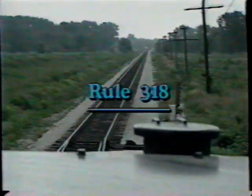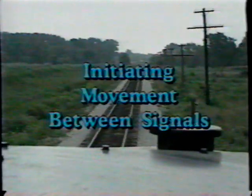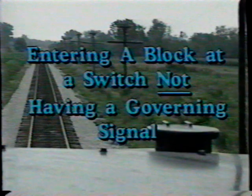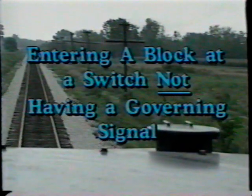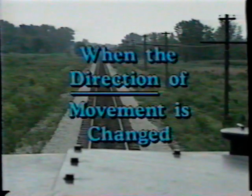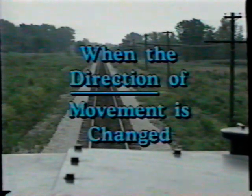Rule 318, initiating movement between signals, directs that all movements are made at restricted speed until the lead wheels pass the next signal. This rule applies when entering a block at a switch not having a governing signal, when the aspect of the previous signal is not known, and when the direction of movement is changed.